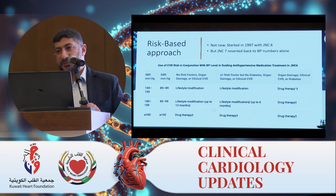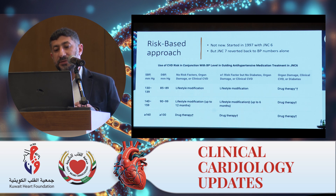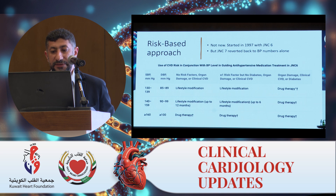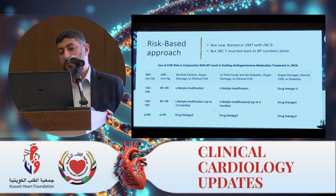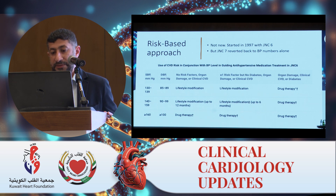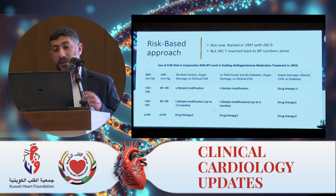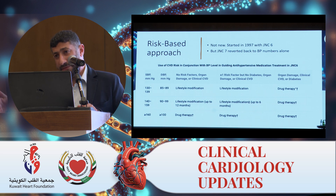How did this risk assessment approach impact the guidelines? It's not something entirely new — it appeared for the first time in 1997 with JNC-6 guidelines, where patients were classified into groups A, B, and C based on risk. Group A had no risk factors, no organ damage, and no clinical CVD. Group B had one risk factor but not diabetes, and no organ damage or clinical CVD. Group C, the highest risk, had target organ damage, clinical CVD, or diabetes. They took these risks into account in addition to blood pressure numbers. Unfortunately, JNC-7 abandoned this approach and reverted back to focusing on BP numbers alone — but the idea was there.